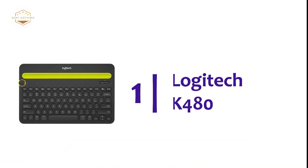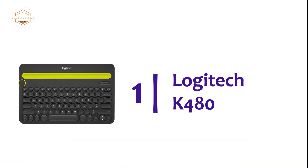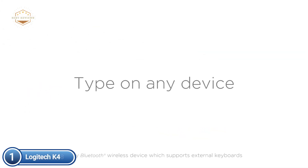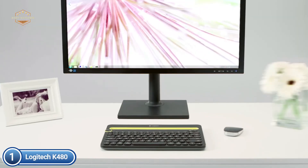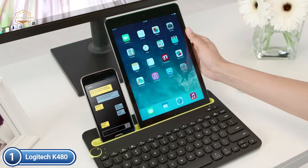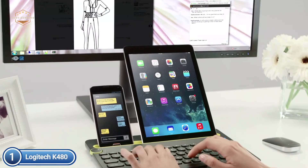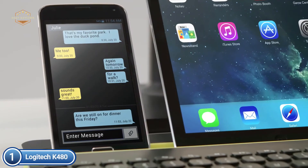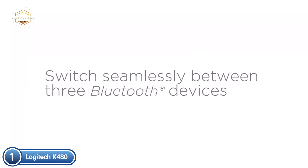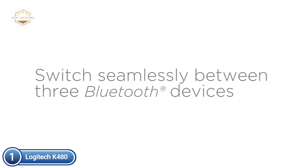The top pick on our list is the Logitech K480. A new kind of wireless keyboard that fits on your desk and also works with smartphones and tablets, connecting to any Bluetooth-capable device. Just turn the dial on the Logitech K480 to switch between three connected Bluetooth wireless devices. You are able to work using Windows, Mac OS, Chrome OS, Android, and iPad.